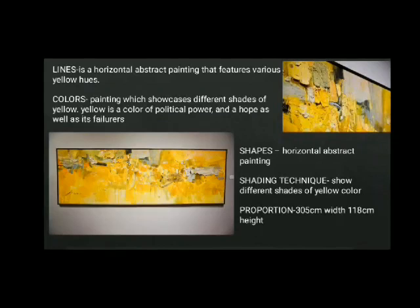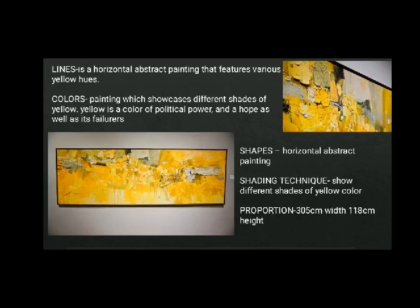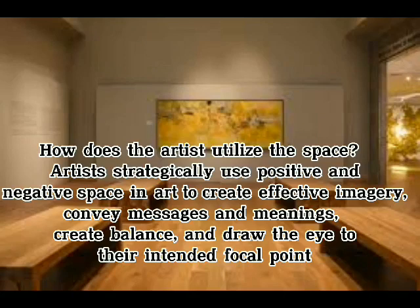The shapes of the painting are horizontal abstract, and the shading technique shows different shades of yellow. The proportion is 305 cm in width and 118 cm in height. Artists strategically use positive and negative space in art to create effective imagery, convey messages and meanings, create balance, and draw the eye to their intended focal point.